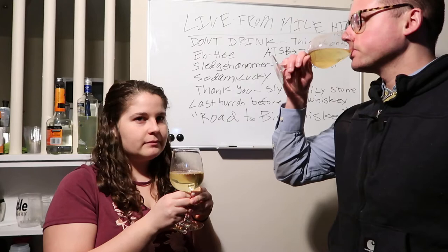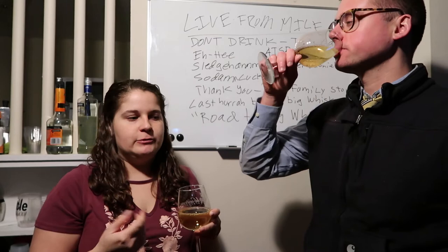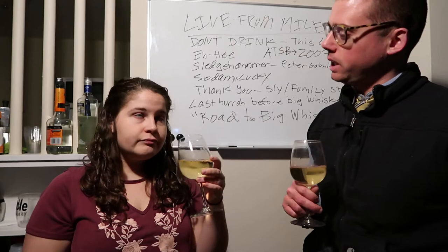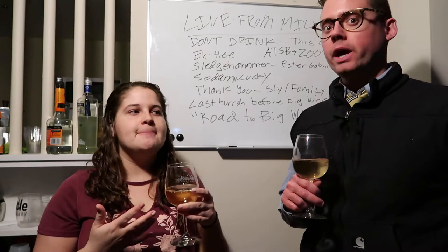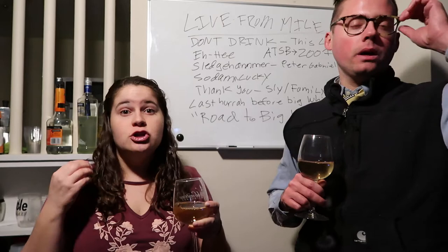Interesting. Definitely getting that Chardonnay vibe. I feel like you can really taste the residual sugars as well. It's not as tart — not as sour as your traditional Sauvignon Blanc. And granted this is an east coast wine. It's hard to grow these types of grapes. You're not going to get your classic grassiness. Your typical east coast white wines are going to be on the sweeter side. It's really hard to pull off a refreshing good dry white in this environment.